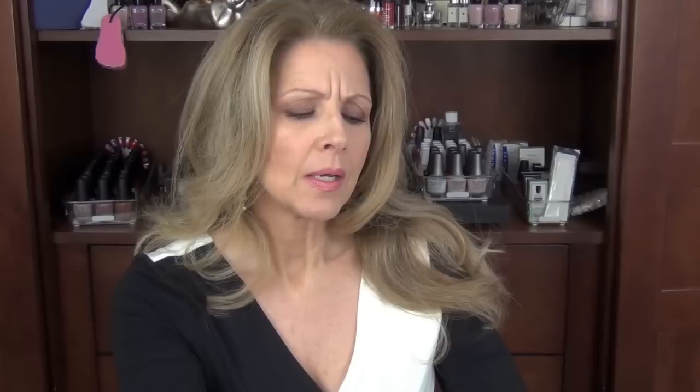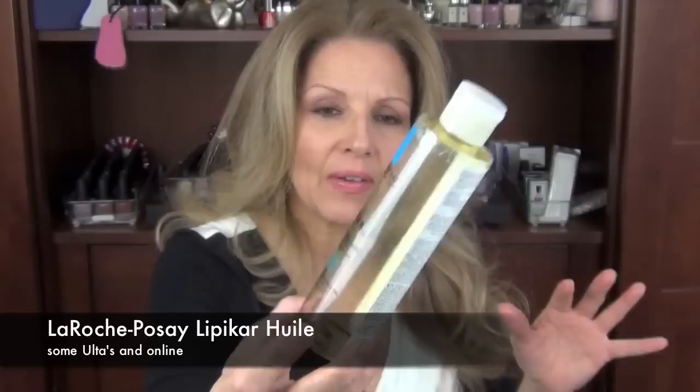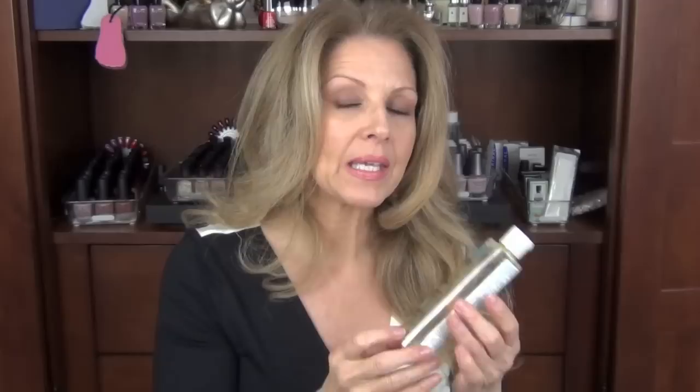I finished a La Roche-Posay Lipikar Huile. It's a daily use shower and bath gel. It's paraben free, really, really nice. It had a very green smell to it. I've had it for a while — I have a lot of shower gels so I like to dabble with a different one each day. All of my French products are sent to me from Joelle, but they can be purchased online. Just make sure you find a good company. I really liked this — it left my skin very moisturized.